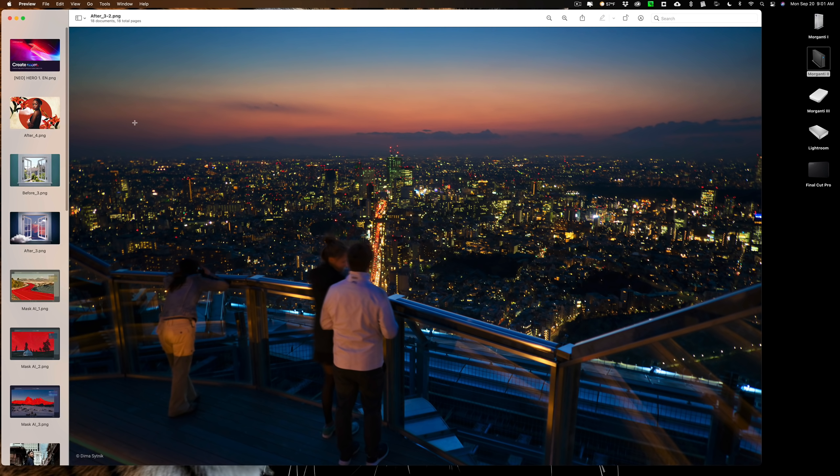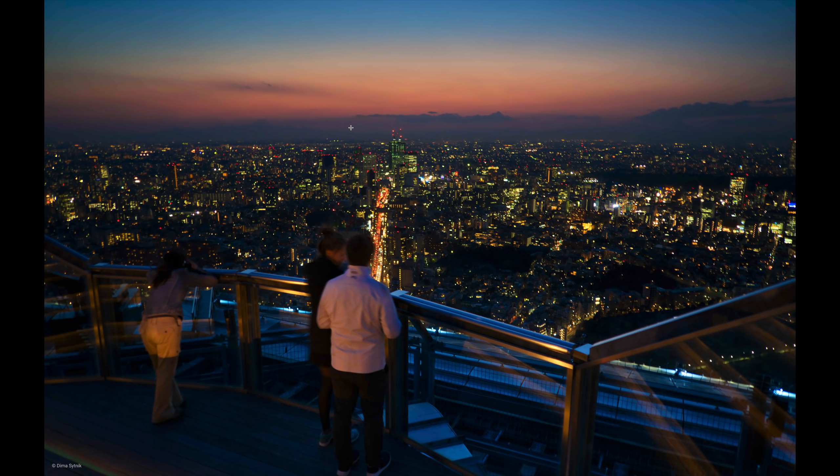They also have automatic spot removal — so if you have sensor spots or dust on your lens, it will automatically remove all that. It also has power line removal, which I demoed in that previous video from their website. In the description below this video, I have links to their website and the promo code — I'm not sure if it's working yet but I'll have it listed. The promo code wasn't working on the sale prices for the first 50,000 copies they were selling, but it might be working now. Through those links you can see more demos of the spot removal and power line removal, which looks pretty nice — it automatically removes power lines.